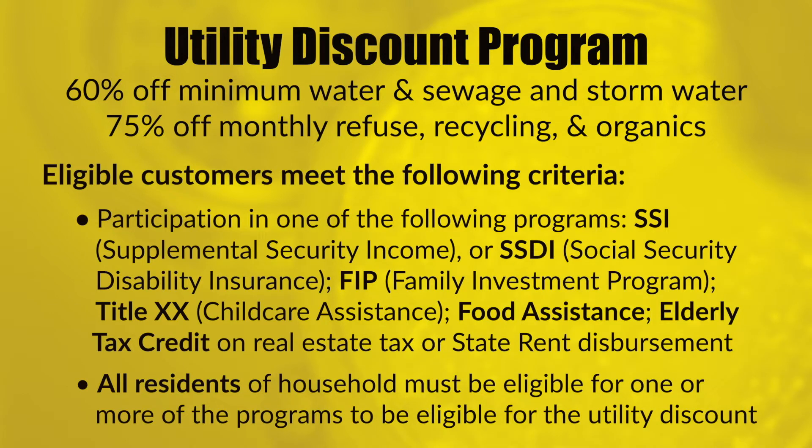To be eligible, all residents in a household must be participating in one or more of the following programs: SSI or SSDI, FIP, Title 20, food assistance, or receiving elderly tax credit or state rent disbursement.